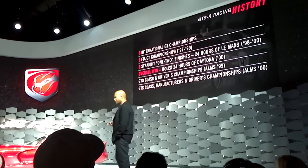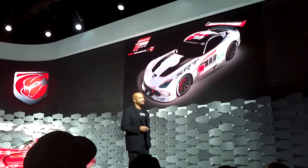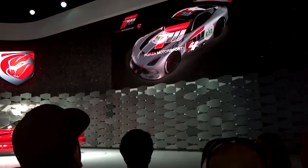So we approached a company called Microsoft that owns the Forza video games. If we can't afford to go racing for real, at least we can do it virtually. The car will debut in the Forza video games so a lot of people can drive the car virtually. They're the first company to take a test drive with the Viper.